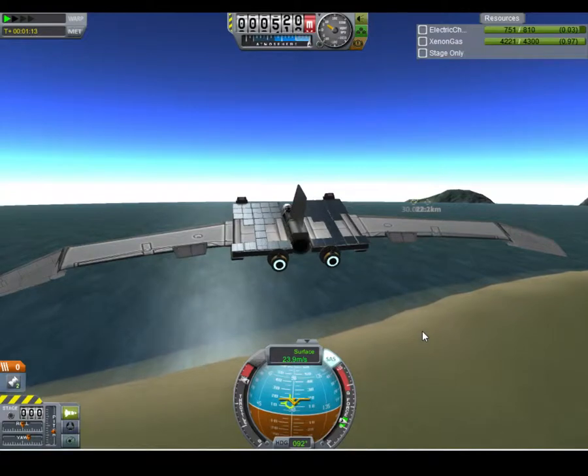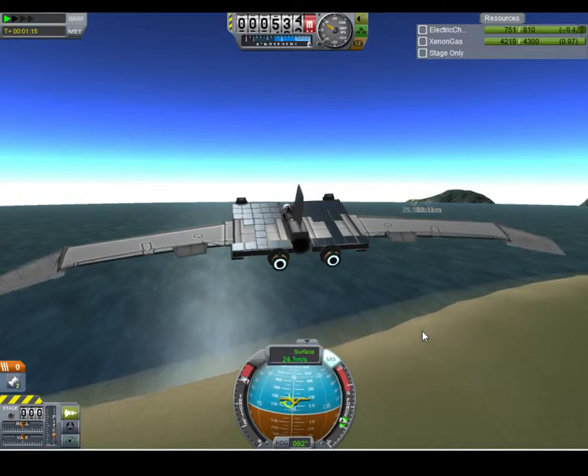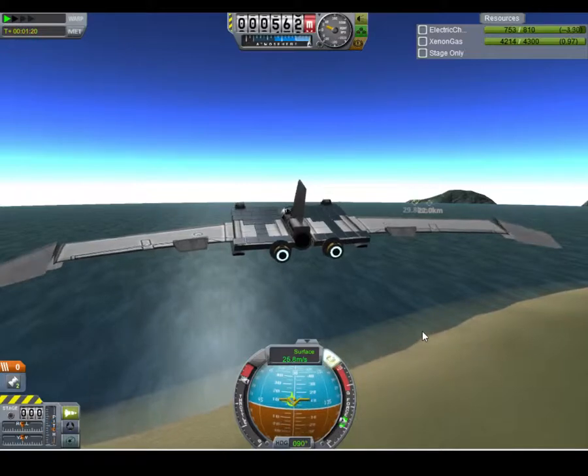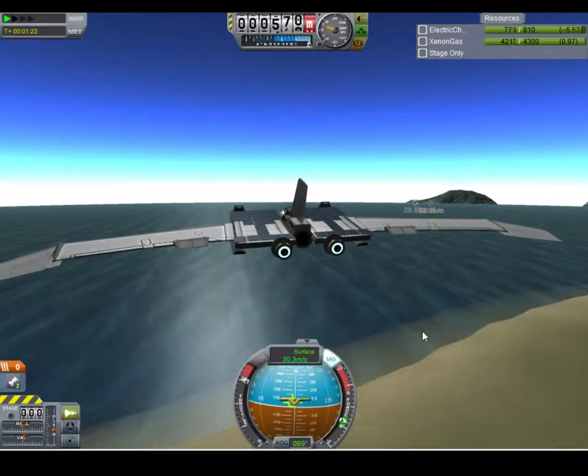You'll notice I'm only going 23.9 meters per second, give or take. My electric charge is going up and down because I'm tilted up. But I could go forever — I'm actually going to try to circumnavigate with this.